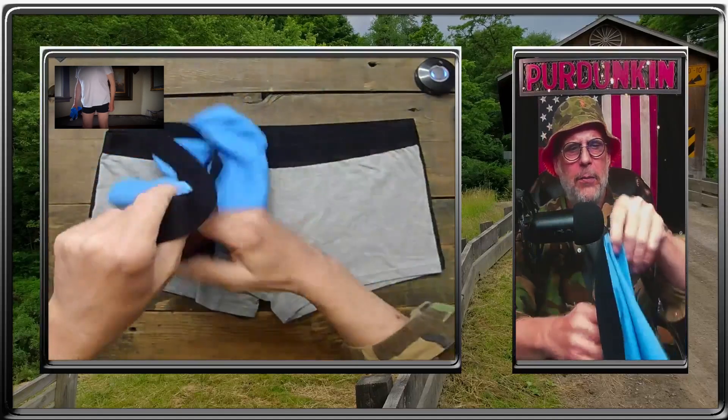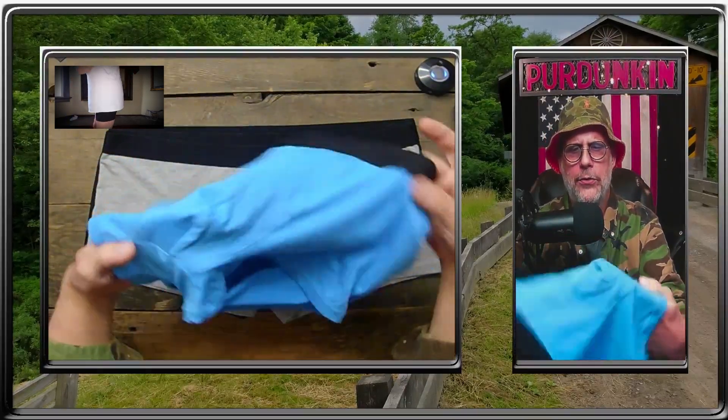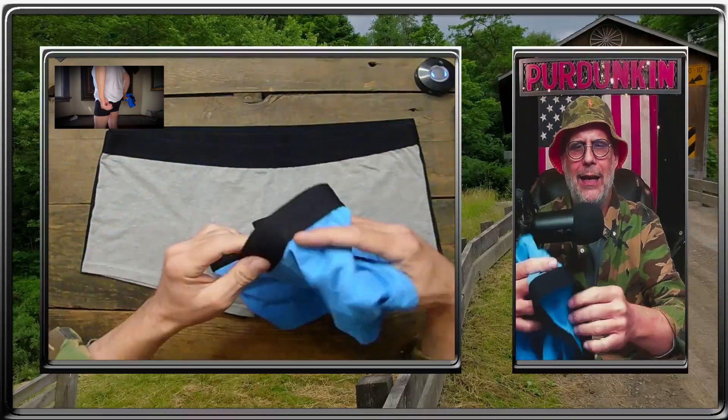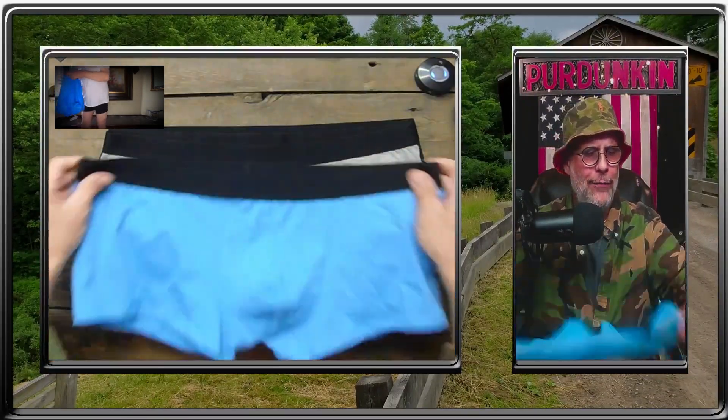They feel silky soft. You've got the squirrel pouch, they're short on the leg. I mean, these are just — these are everything that I have been looking for.